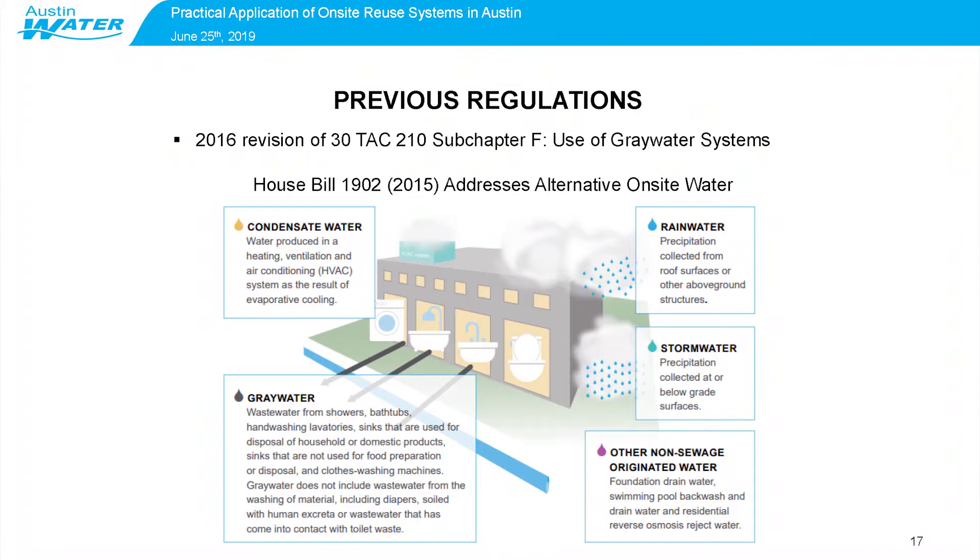Then in 2016, there was a revision of that chapter of the Texas Administrative Code that addressed graywater, where other alternative on-site waters — condensate, stormwater, graywater — were also added. That work was instigated by state congressional representative Donna Howard through the Texas legislature, and she worked with Austin Water staff to help develop those rules and regulations. So Austin Water was a part of advancing that code at the state level as well.